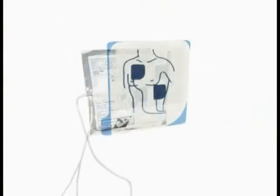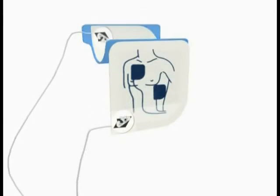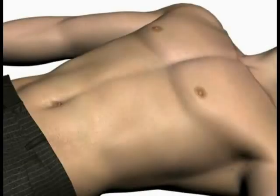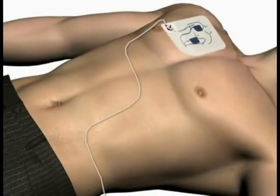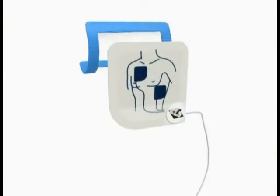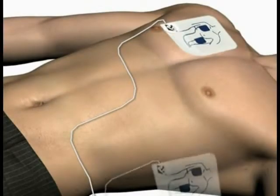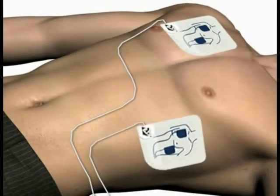Tear open the foil package across the dotted line and remove pads. Next, separate one of the white pads completely from the blue plastic liner, beginning to peel from the tabbed corner. Firmly place the pad without the liner on the patient exactly as illustrated — this pad can be placed on either of the two locations shown. Next, peel the blue plastic liner off of the second white pad and firmly place it on the opposite location exactly as illustrated.